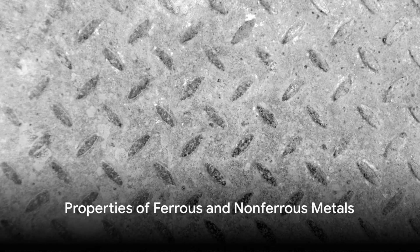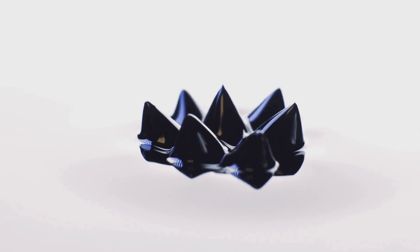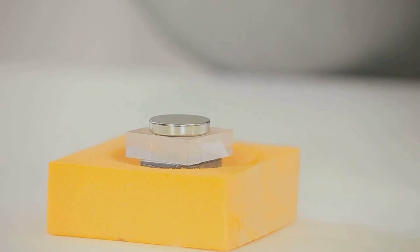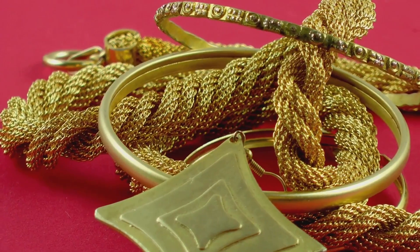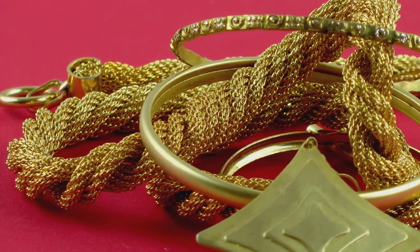But it's not just the physical properties that distinguish these two types of metals — they also differ in terms of their magnetic properties. Ferrous metals are magnetic, which is why you can stick a magnet to your fridge or car. Non-ferrous metals, however, are not magnetic, which is why your gold jewelry doesn't stick to magnets.